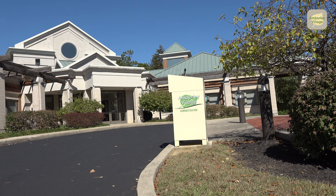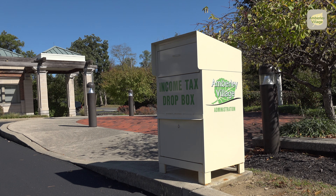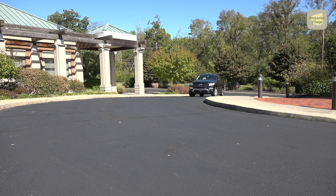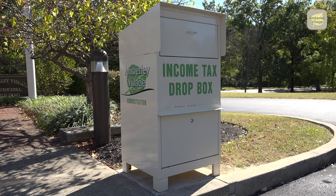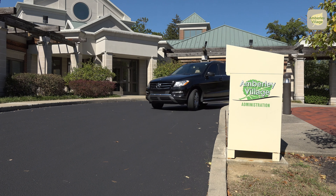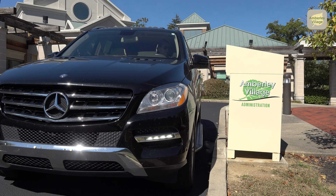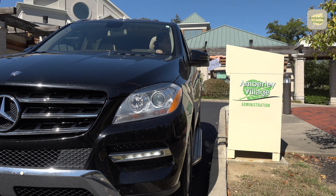For your convenience, our tax drop box is available to residents 24 hours a day, seven days a week, and offers security measures designed to protect checks and personal information. Simply pull into the driveway at the municipal building and enter the circle. The drop box, much like a mailbox, is equipped with a pull-down security access door that prevents the ability to reach into the box after your tax forms are deposited.